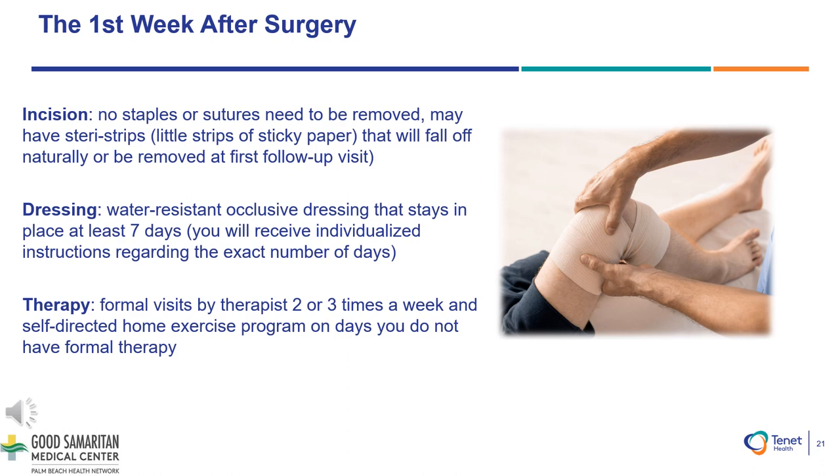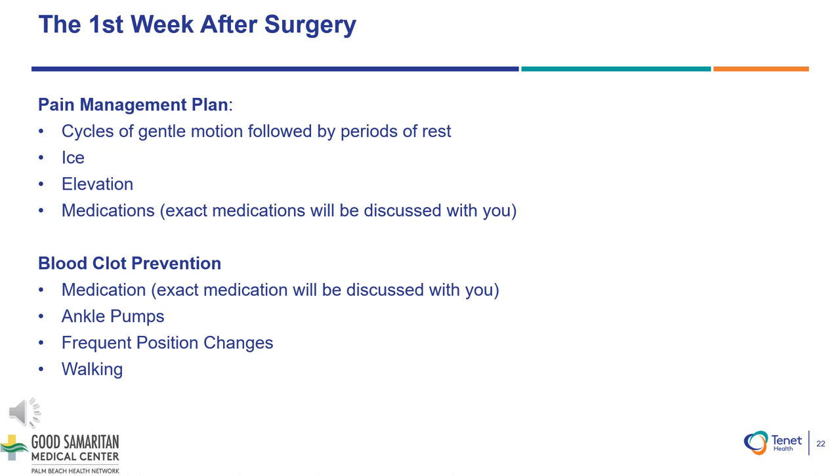Therapy: Formal visits by the therapist two to three times a week for the first two weeks, and a self-directed home exercise program on the days you do not have formal therapy will need to be performed for the first two weeks after your surgery. Having a pain management plan is very important. Cycles of gentle motion followed by periods of rest are very important. Using your ice therapy — whether it is an ice machine or ice packs — roughly 30 minutes on, 30 minutes off on a continuous interval is extremely helpful for the first few days to minimize swelling and for comfort purposes. Elevation of your knee and leg will also be helpful for swelling purposes. Medications will also be discussed as part of your plan to manage your pain, based on your current medical conditions.